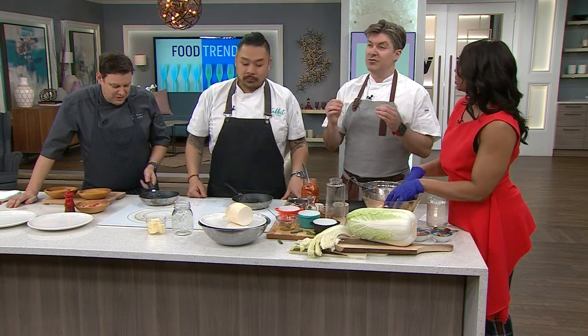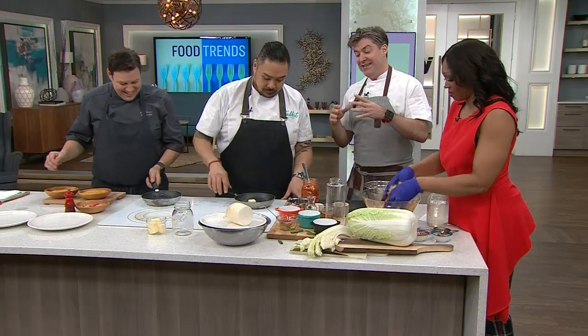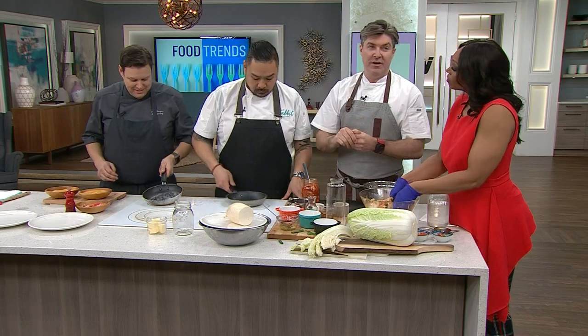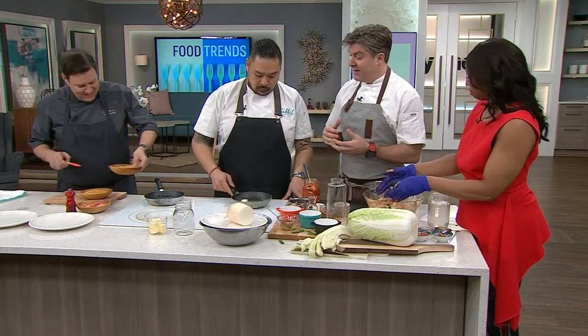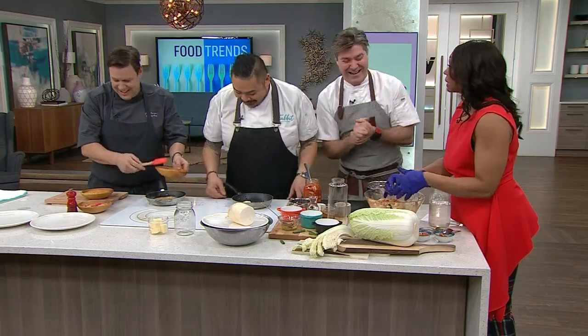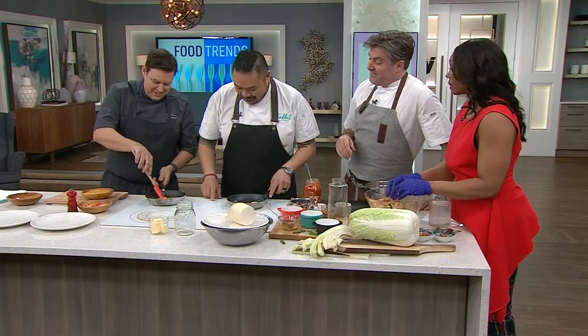An omelet is a true test. A lot of chefs, when somebody comes in for an interview, will say go to the kitchen and make me an omelet. If they can't make an omelet, they can't get the job. So guys, I don't mean to put the pressure on you.